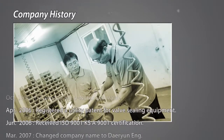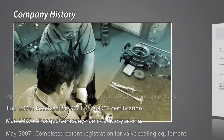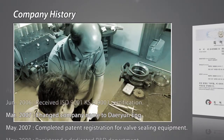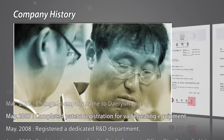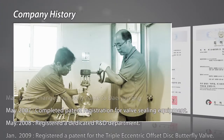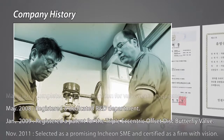The company name was changed to Deryun Engineering in March 2007. We completed patent registration for valve sealing equipment in May 2007 and registered a dedicated R&D department. In addition, we registered a patent for the triple eccentric offset disc butterfly valve in January 2009.